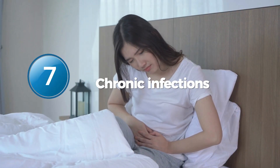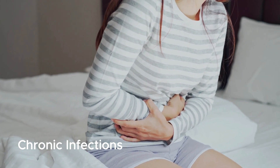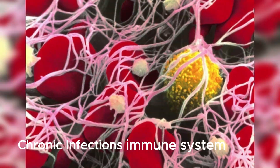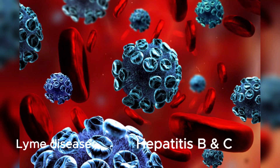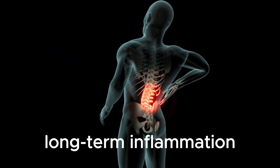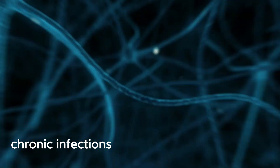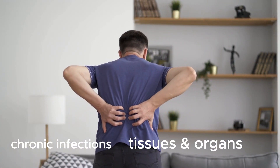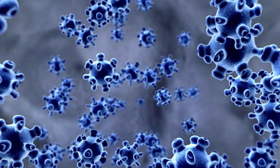Number 7: Chronic Infections. Certain chronic infections can be a silent cause of inflammation in the body, as the immune system constantly works to fight off the invading pathogens. Lyme disease and hepatitis B and C are two common examples of such infections that can lead to long-term inflammation. If left untreated, chronic infections can damage our tissues and organs and contribute to the development of various chronic diseases. Therefore, it is crucial to identify and treat these infections to prevent inflammation and its associated complications.